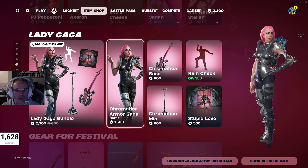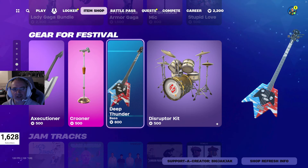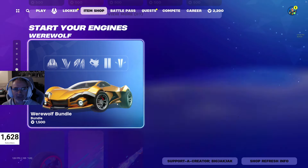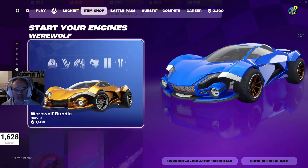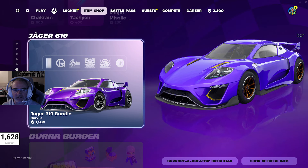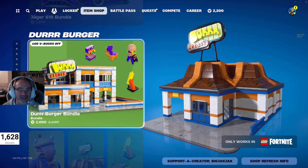We got Lady Gaga still in the shop, and I would imagine she's going to stay for the remainder of the festival season at least. Then we got the gear for festival items — been here for a couple days now. We got a whole bunch of jam tracks, the Werewolf bundle still in the shop, and the Jagger 619 bundle still in the shop.